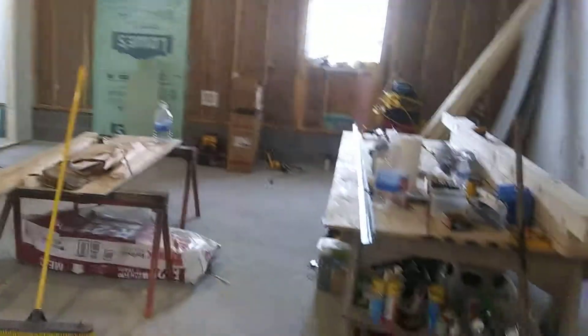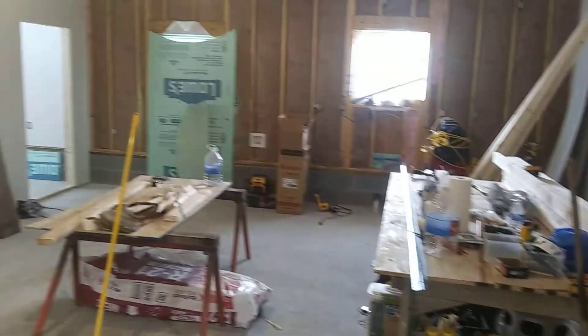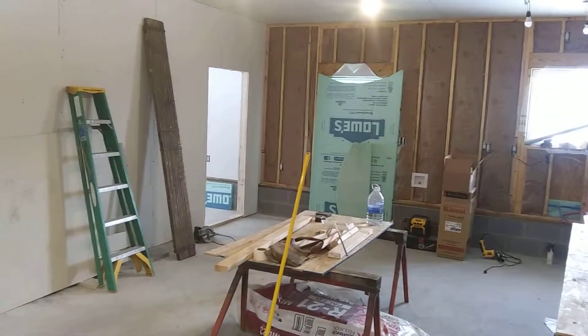Getting back in business and hopefully we'll be living in here in about a month. All right, take care guys.